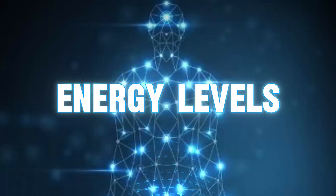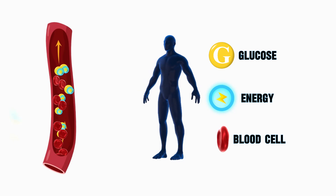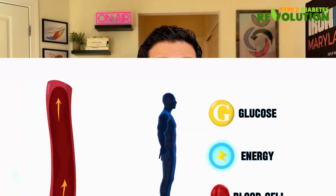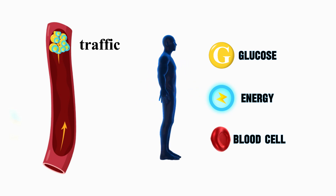Sign number two is something that you can feel more than see — incredible energy levels. Imagine your body like a busy city and glucose like delivery trucks carrying energy. When you're insulin resistant, it's like all the delivery warehouses are closed. The delivery trucks — glucose — end up stuck in traffic, your bloodstream, causing chaos.